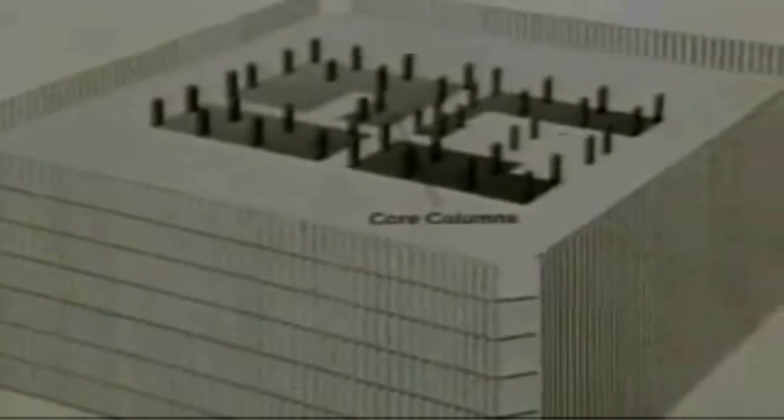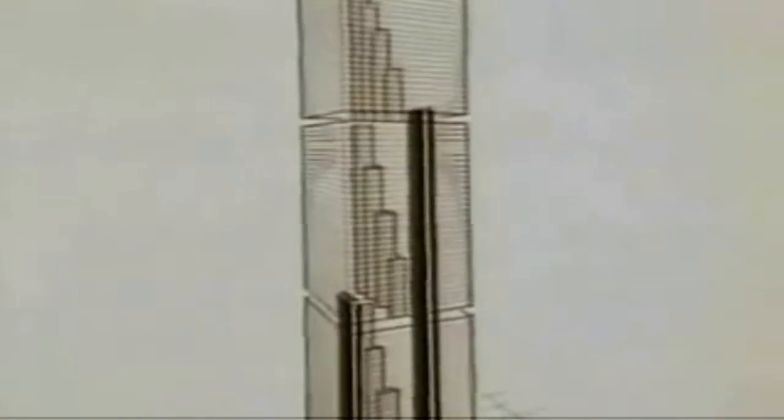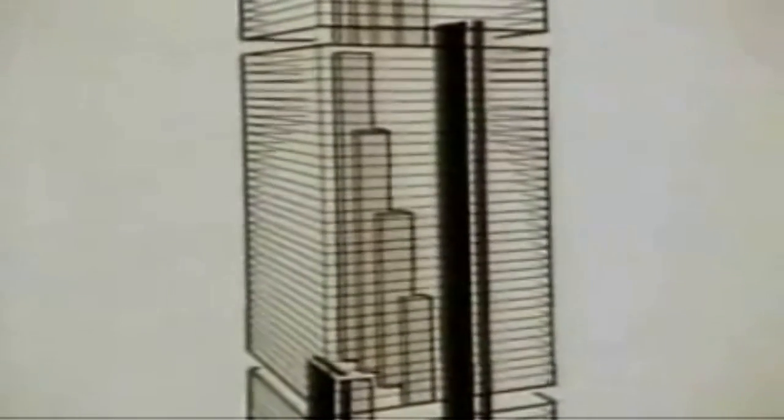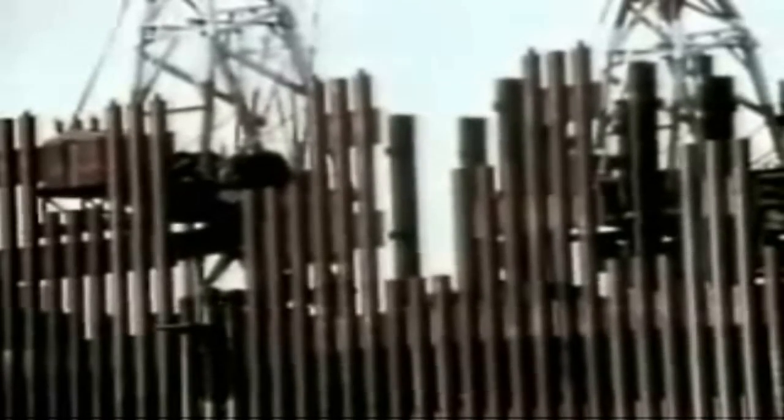The only internal supports would be in a central core of columns. Elevators would be placed in the shafts formed by the core columns. To further conserve space, the towers would be organized into three zones served by express elevators. Local elevators would run within each zone. These engineering considerations determined the tower's basic design: sheer symmetrical walls rising without setbacks.